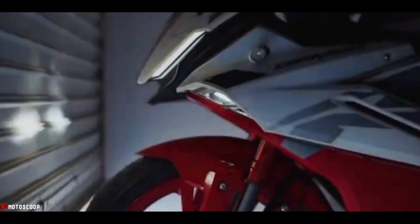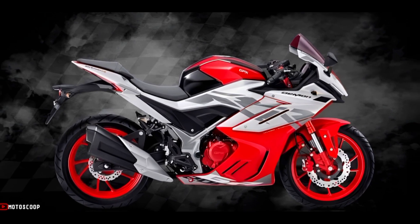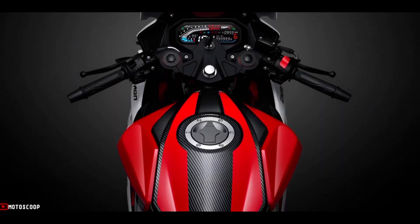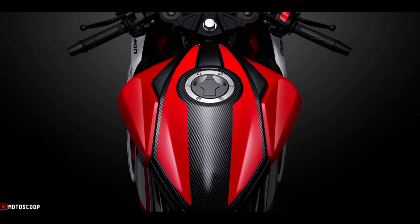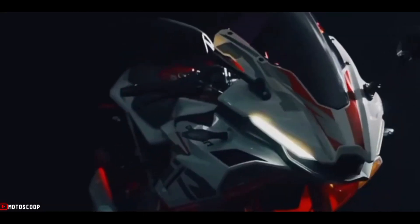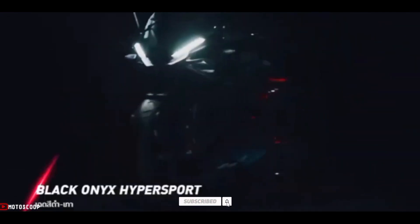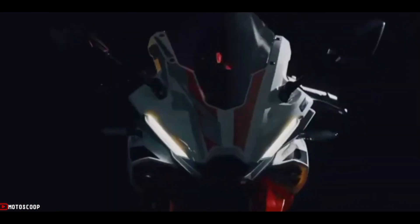The bike is offered with a starting price of approximately 2,250 US dollars, or around 130,000 Philippine Pesos. Are you planning to buy this motorcycle unit? Let us know in the comment box below — don't forget to hit the subscribe button, leave a like, and share it with your friends. Thanks for watching.